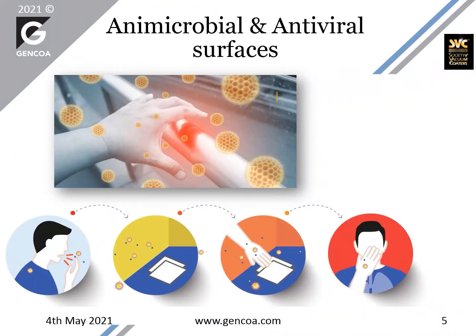Viral and microbial particles can be transferred by airborne transmission and by actively touching different surfaces which have been contaminated. We can pass that contamination to different surfaces, and finally the microbe or viral particles can find a new host.